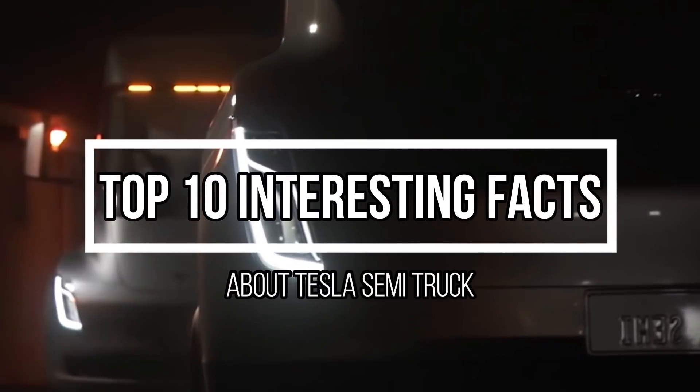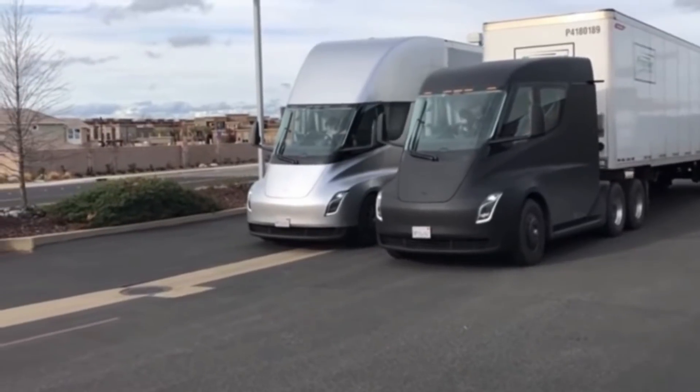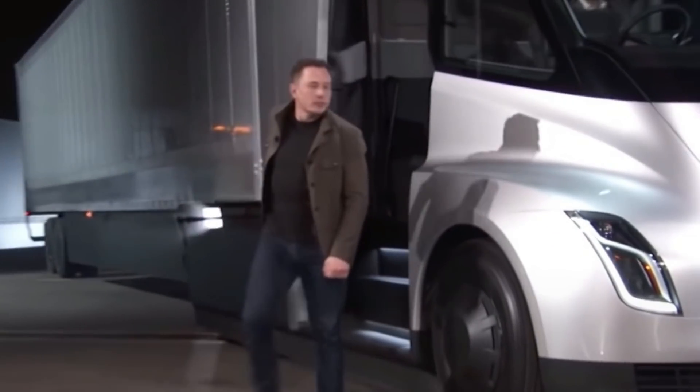Tesla Semi-Truck is believed to be the safest, most comfortable truck ever. Hey everyone, welcome to my channel. In today's video, we are going to go over the top 10 interesting facts about Tesla Semi-Truck, so without further ado, let's get into it.